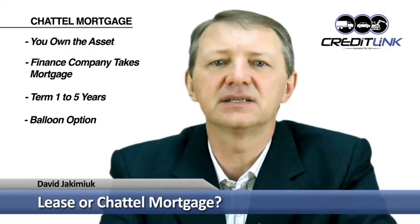The second finance option is a chattel mortgage, which is more like a loan where you take ownership of the vehicle at the time of purchase and the finance company takes out a mortgage over the vehicle as security for the loan. The repayment period is generally between one and five years and there is an option to have a lump sum balloon payment at the end. The larger the balloon amount, the smaller the monthly loan repayments. The balloon amount is a set dollar amount which is a percentage of the car's purchase price, depending on factors such as the age and type of the vehicle and the term of the finance.